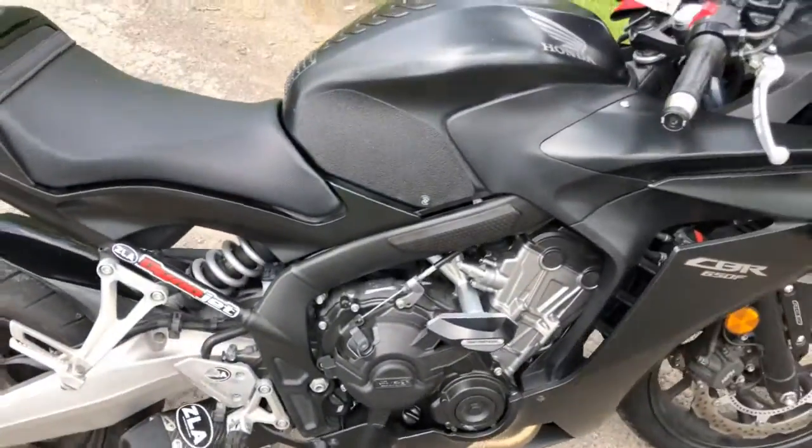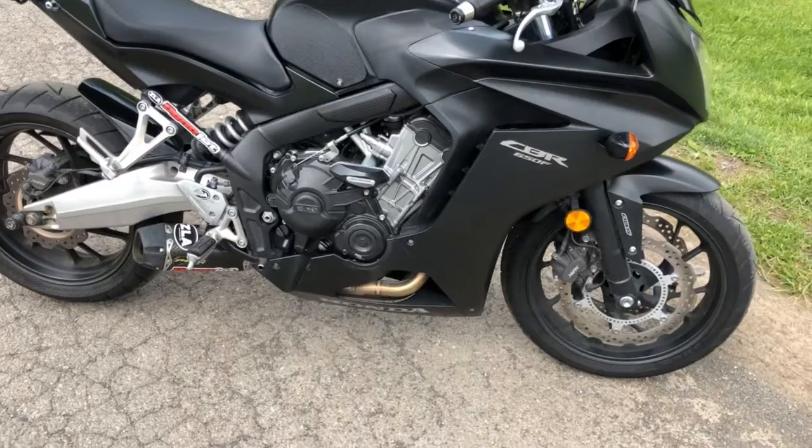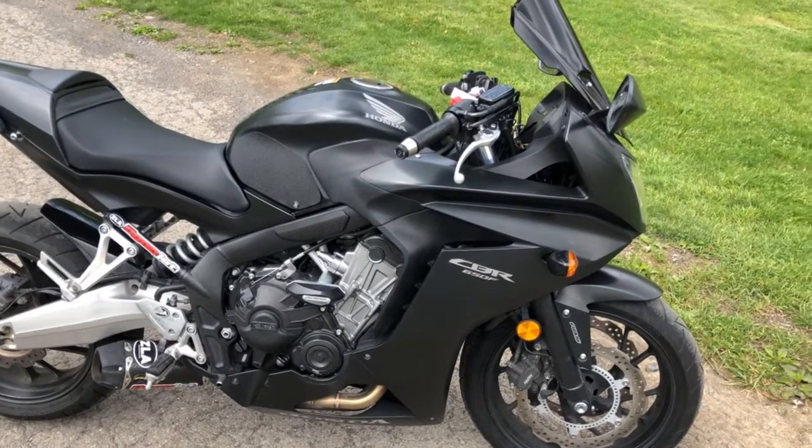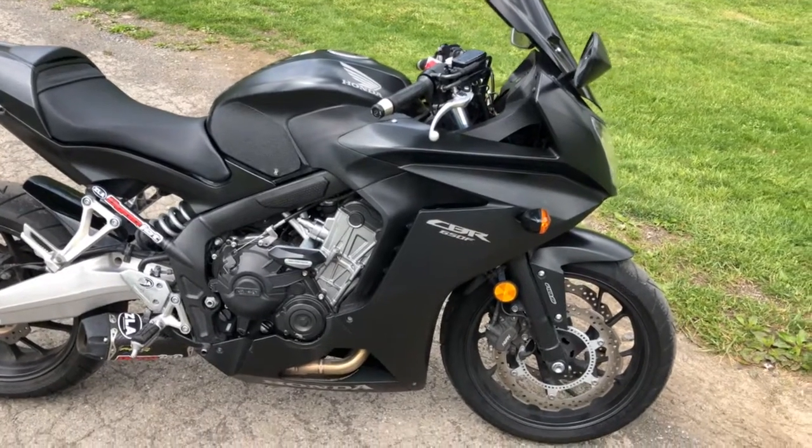He's always had it serviced here at our Honda shop, taken very good care of it. He really loved this bike, but he always wanted the 1000 — he was just afraid to jump up to that until he worked his way up. So he did it the right way.